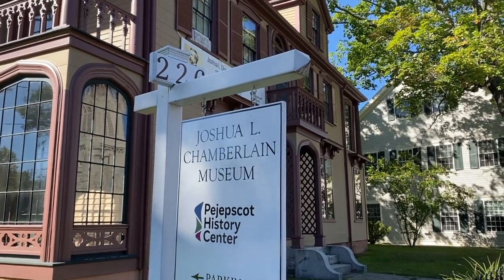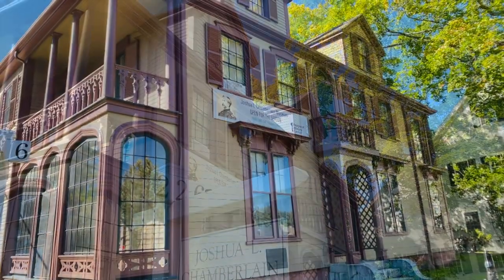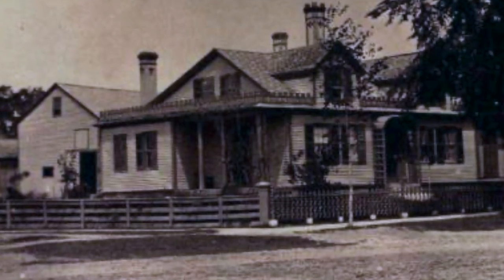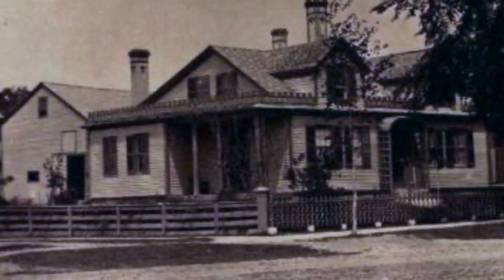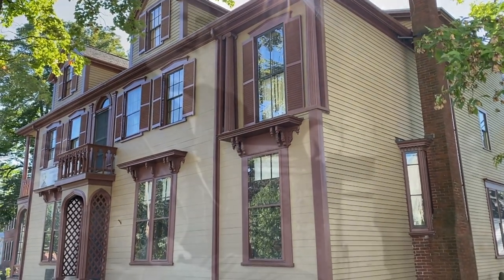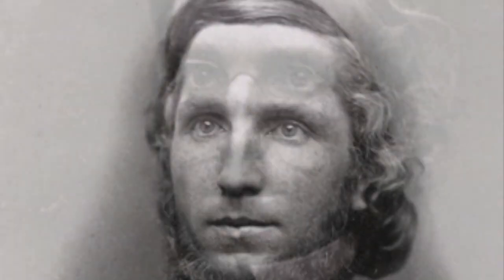The building now known as the Joshua L. Chamberlain Museum was most likely built by Jesse Pierce sometime in the late 1820s. At this time, the house was a simple two-story cape. The owner, Marianne Fales, rented out three rooms of the building to Bowdoin College professor Henry Wadsworth Longfellow before it was sold in 1836. After a series of owners, another Bowdoin College professor, Joshua L. Chamberlain, started renting the home in 1856. Three years later, Chamberlain purchased the building for $2,100.